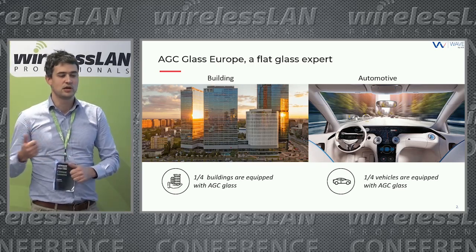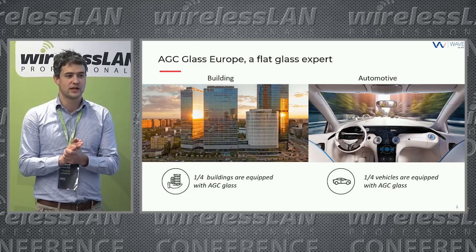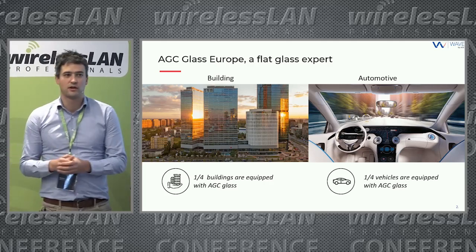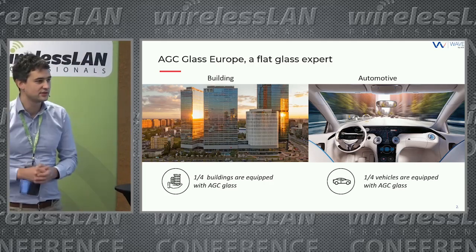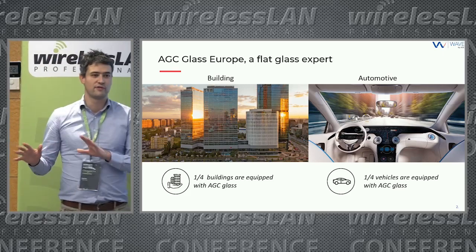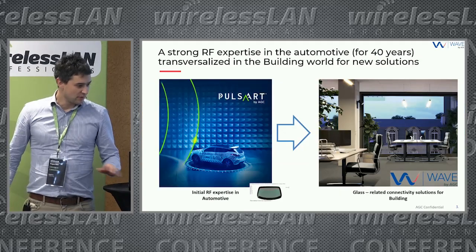AGC has three segments: chemicals, glass, and electronics. In Europe we are very active in the glass industry, with two divisions in building. A quick number: one fourth of buildings are equipped with AGC glass, and in automotive, one fourth of vehicles are equipped with AGC glass.